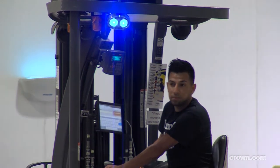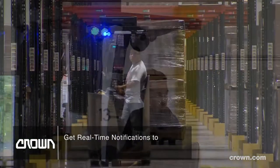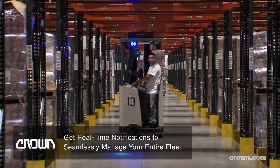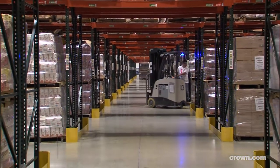It also helps with maintaining the battery. It monitors everything on the forklift pertaining to the charge and makes sure we're utilizing it properly. It can also track damage — if there's any impacts within the warehouse, we can track where that happens. An email is sent to the supervisor notifying them of what happened and the location of where it happened.